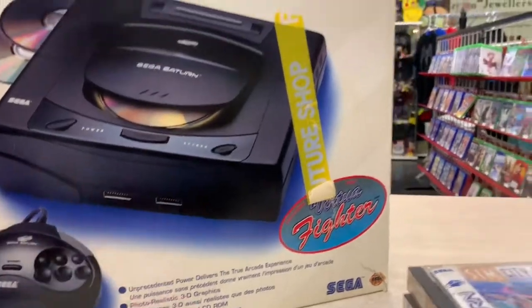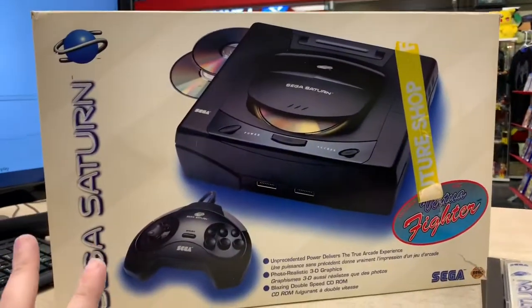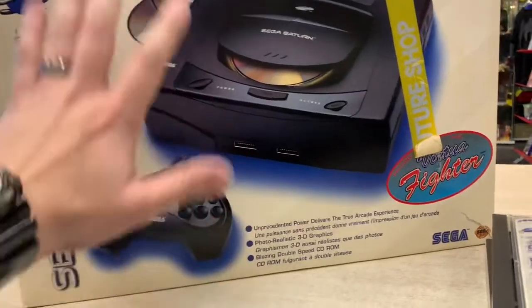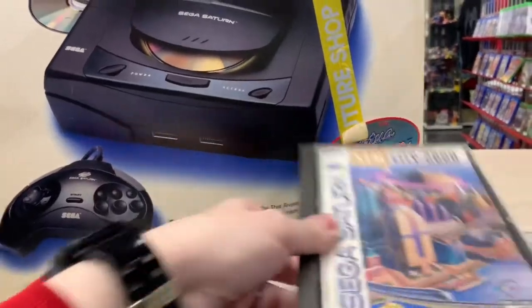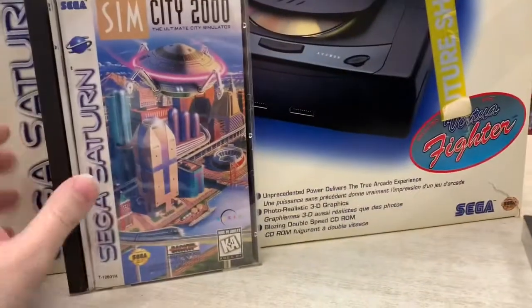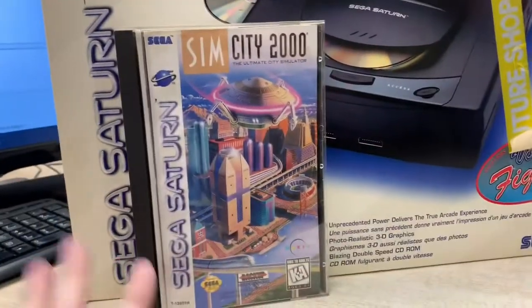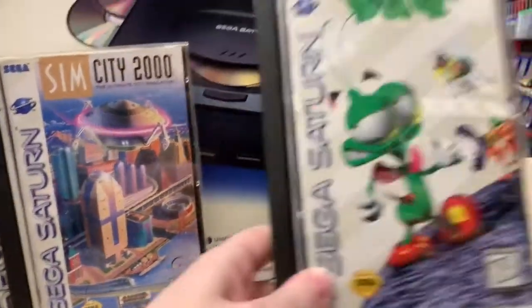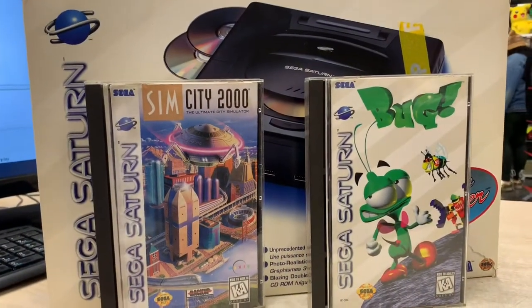There are a ton of people in the store right now milling around in the background. We got a nice boxed Saturn going out today — the system inside is totally clean. I just need to clean the box up a little bit and take off an old Future Shop sticker. For games, we've got the Virtual Fighter that comes with it, a soundtrack, Sim City 2000, and a copy of Bug. All really good games — I'll get these guys all cleaned up and posted.